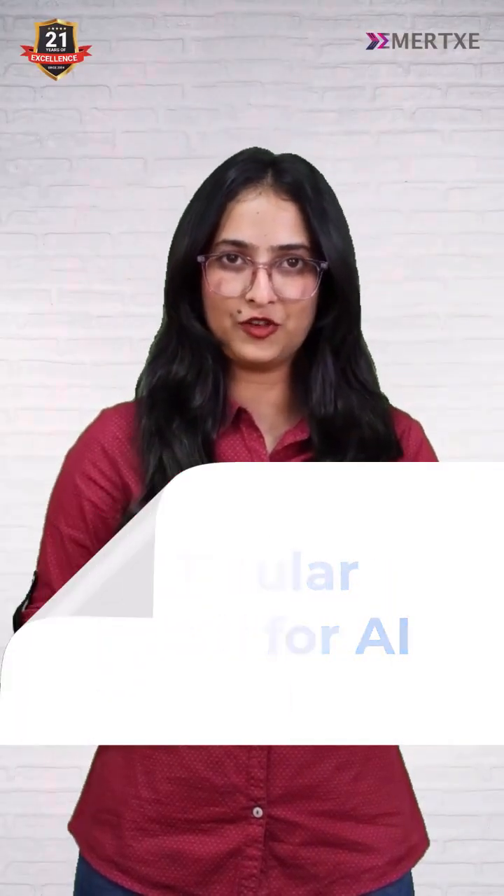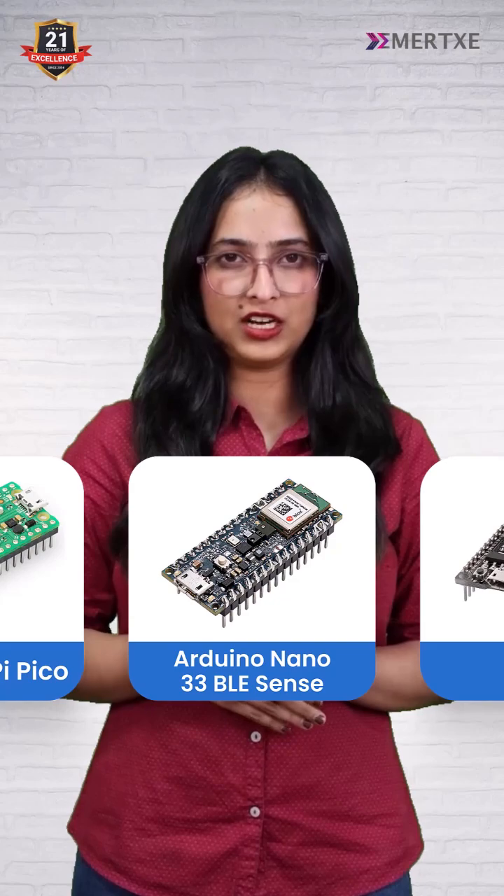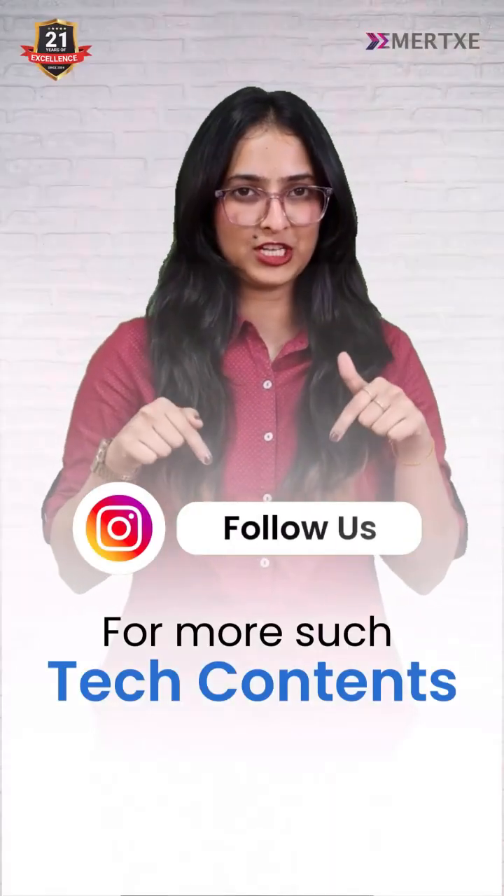Popular microcontrollers for AI: STM32, ESP32, Arduino Nano 33 BLE Sense, and Raspberry Pi Pico. Follow us for more tech content like this.